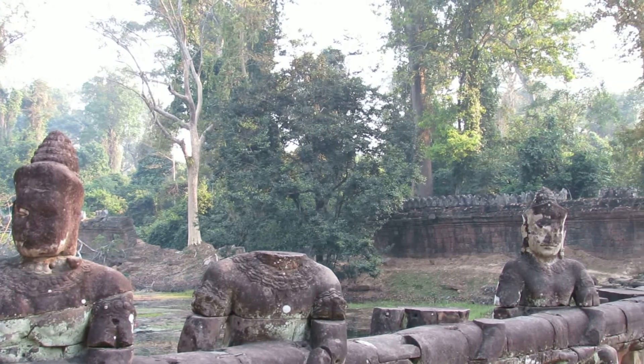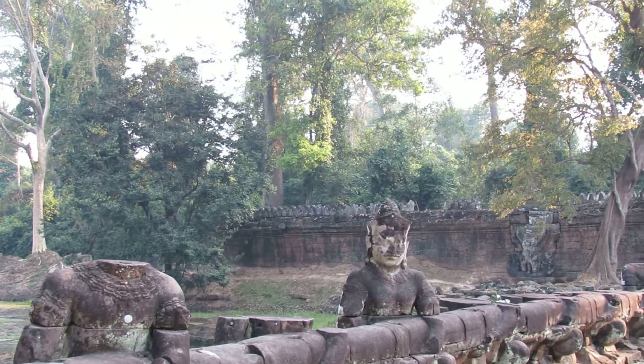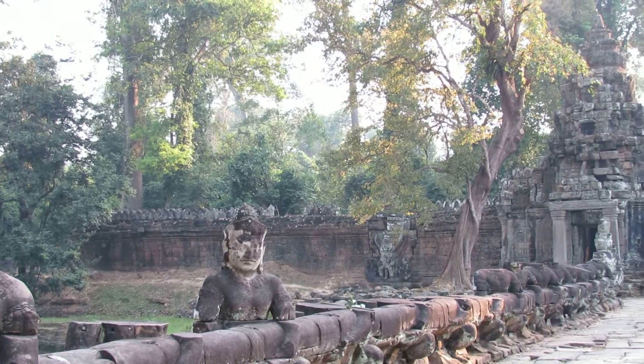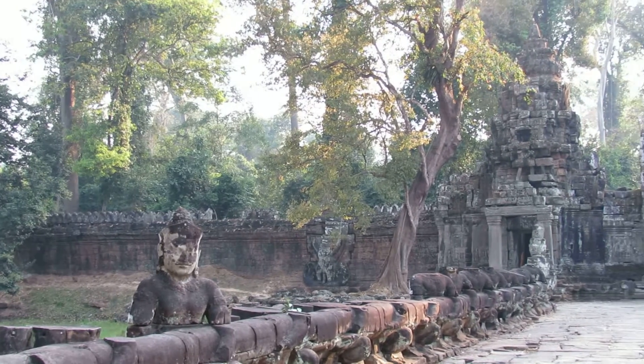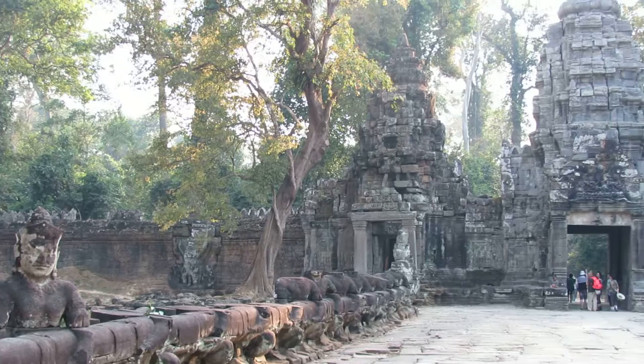This is Preah Khan temple, built during the 12th century by King Jayavarman VII. He built this temple dedicated to his father.